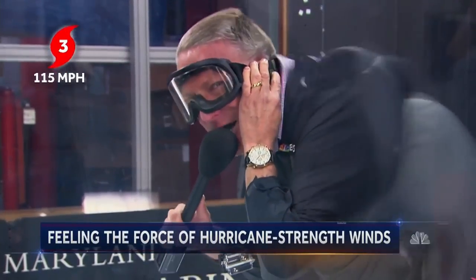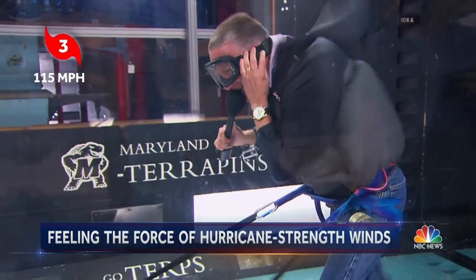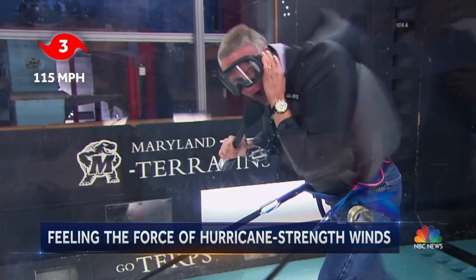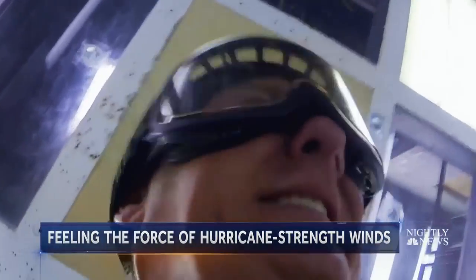This is now a Category 3, 115 miles per hour. The wind is pulling my cheeks and my skin back. Anything that isn't tied down would be uprooted and torn from its foundation. After just a few minutes in Cat 3 winds last year, the engineers said enough. It's just absolutely exhausting to stand in those kinds of winds.